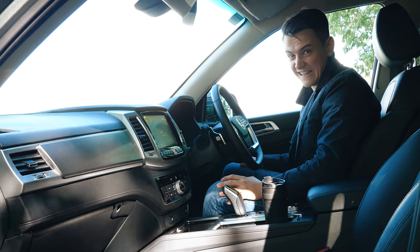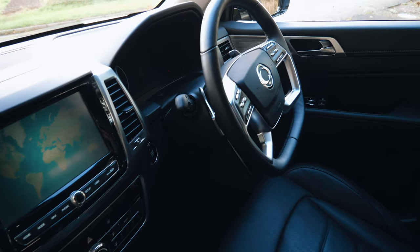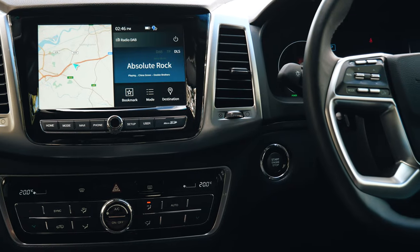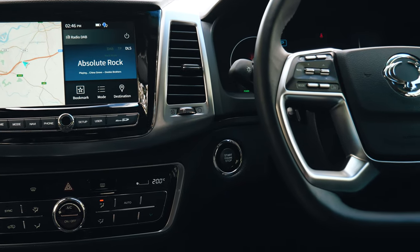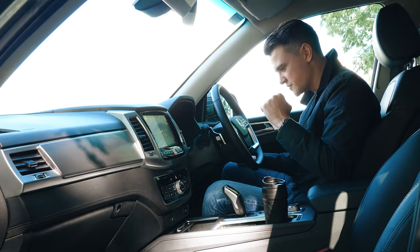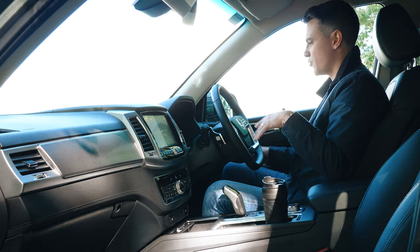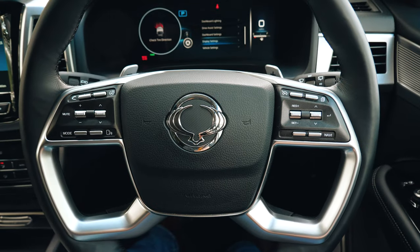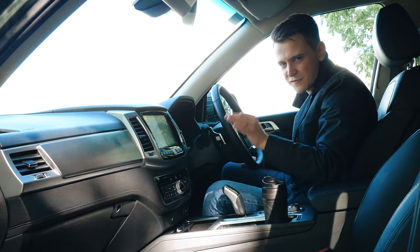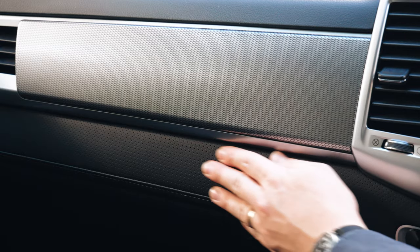However, I kind of like it. New cars nowadays do have a tendency to feel over-engineered, and sometimes that can have a detrimental effect on general ease of use and usability. But I think the Rexton's got a nice balance of buttons — there's a practical amount of them — so all the menus and functions are easy to navigate through. You've also got a nice clean dashboard design with just the right amount of fanciful touches, like this perforated leather insert.